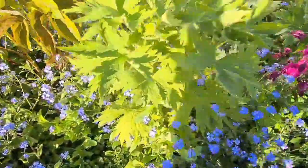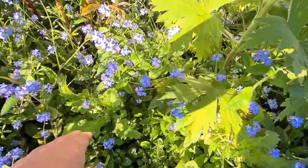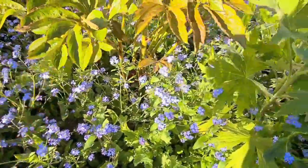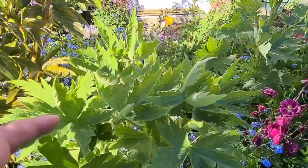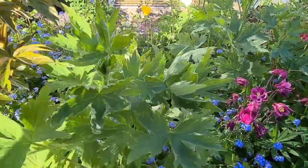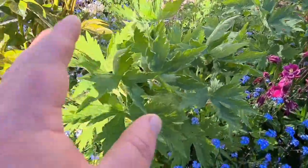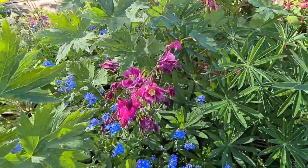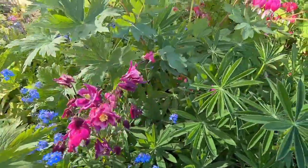More forget-me-nots, then we have a couple of papaver somniferum — the opium poppy — surrounded by these delphiniums that were grown from seed last year and kept in pots. I planted these up at the end of last year so hopefully they're going to go really well. Another aquilegia — the colours are just stunning.